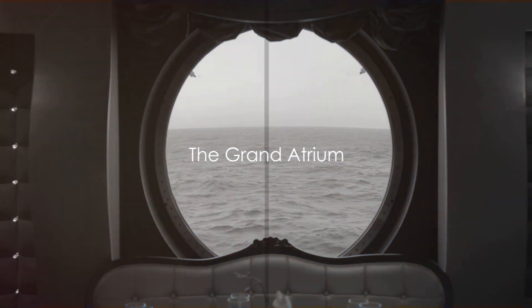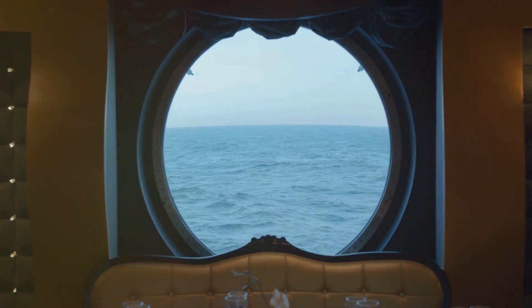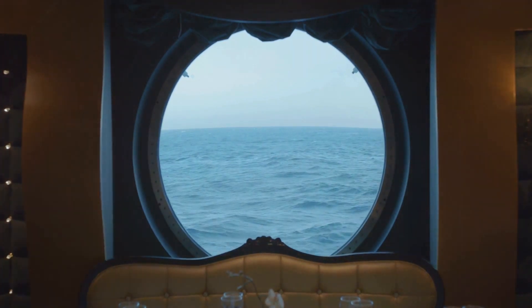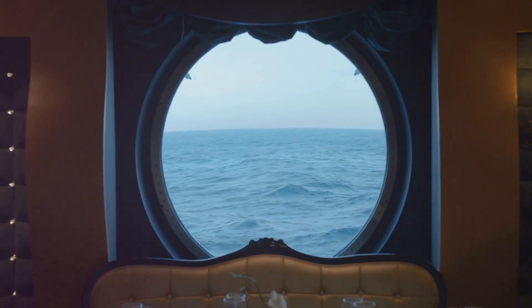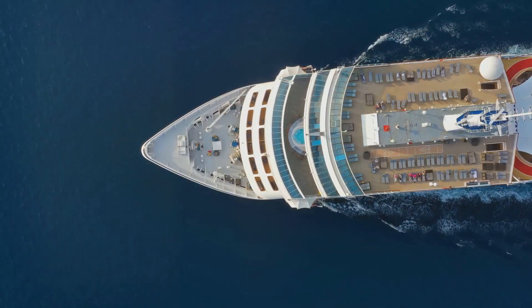Begin the journey in the Grand Atrium, a breathtaking vision that really captures the ship's luxury. This magnificent structure with an amazing glass facade stretches from floor to ceiling, offering glorious, unobstructed views of the vast ocean beyond.